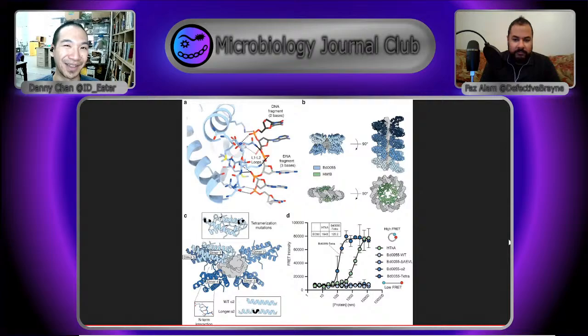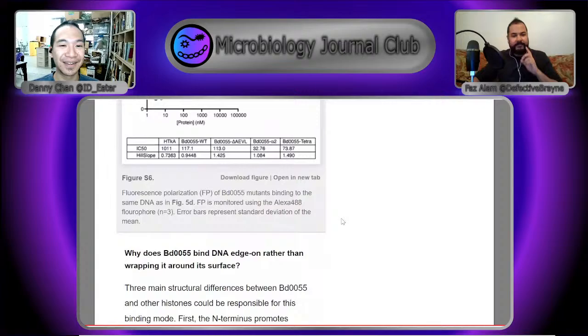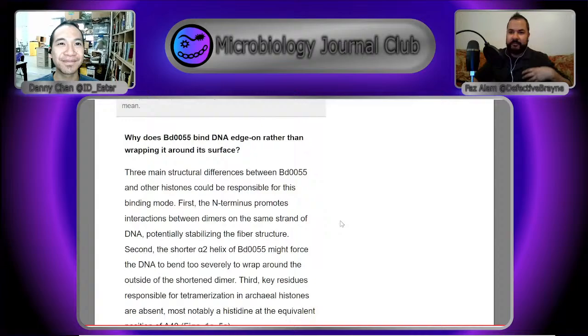Once they find the structure, they do a fishing expedition to see whether other bacteria have similar structures — and they find that Leptospira also had something similar, suggesting this might be more widespread than initially thought.